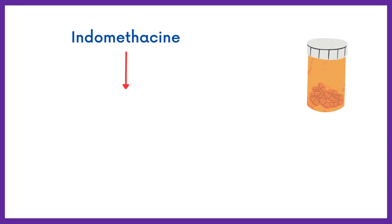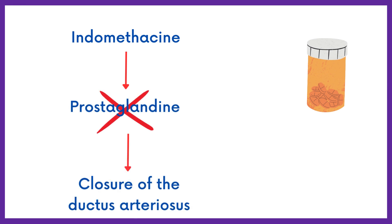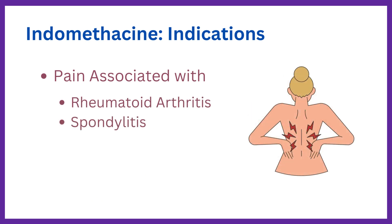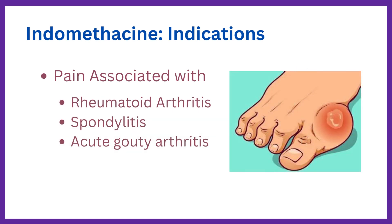Indomethacin inhibits prostaglandin synthesis and thereby promotes the closure of the ductus arteriosus. Indomethacin is also indicated for the treatment of pain associated with rheumatoid arthritis, spondylitis, acute gout arthritis, and tendonitis.